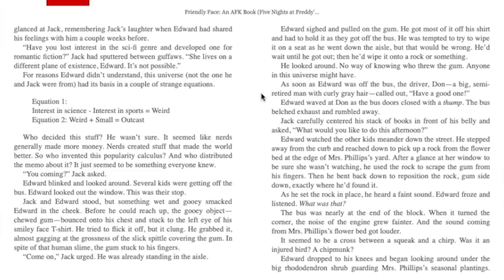Jack carefully centered his stack of books in front of his belly and asked, "What would you like to do this afternoon?" Edward watched the other kids meander down the street. He stepped away from the curb and reached down to pick up a rock from the flower bed at the edge of Mrs. Phillips's yard. After a glance at her window to be sure she wasn't watching, he used the rock to scrape the gum from his fingers, then bent back down to reposition the rock — gum side down — exactly where he'd found it. As he set the rock in place, he heard a faint sound. Edward froze and listened. The bus was nearly at the end of the block; when it turned the corner, the noise of the engine grew fainter and the sound coming from Mrs. Phillips's flower bed got louder. It seemed to be a cross between a squeak and a chirp.